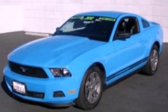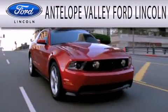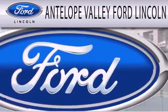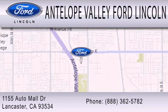We invite you to contact us today to learn more about this vehicle. Antelope Valley Ford Lincoln is dedicated to doing everything possible to ensure that the experience you have selecting your next vehicle is as pleasant as possible. We are located at 1155 Auto Mall Drive in Lancaster.